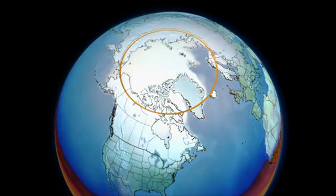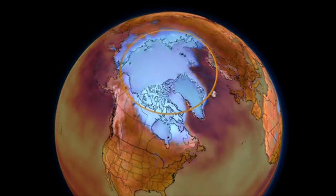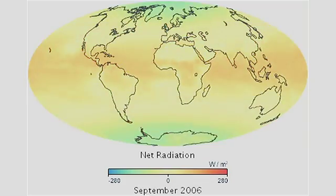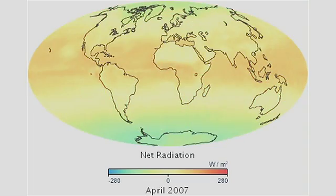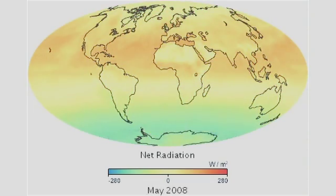If you want to look at changes in the system that are significant and might be associated with actual global warming, you have to measure above that natural variability, so you need a long record.